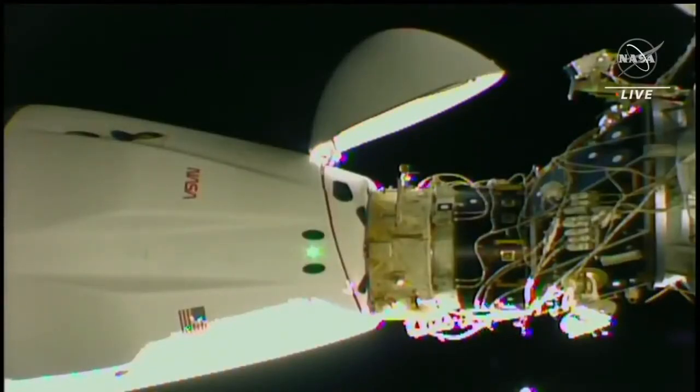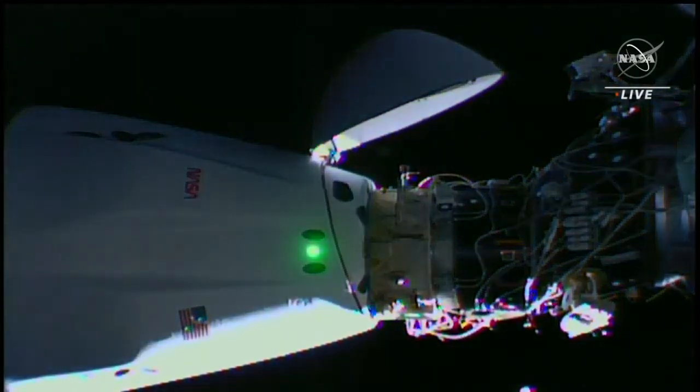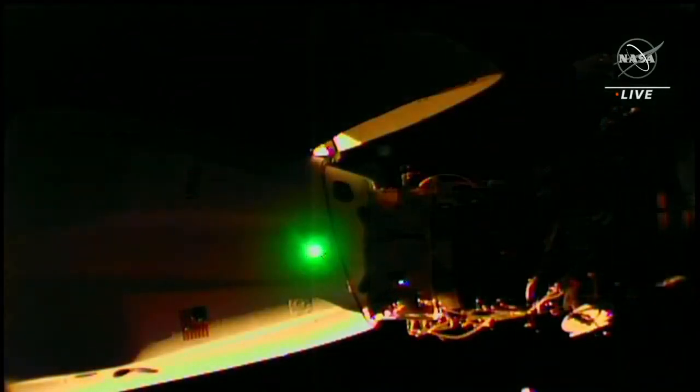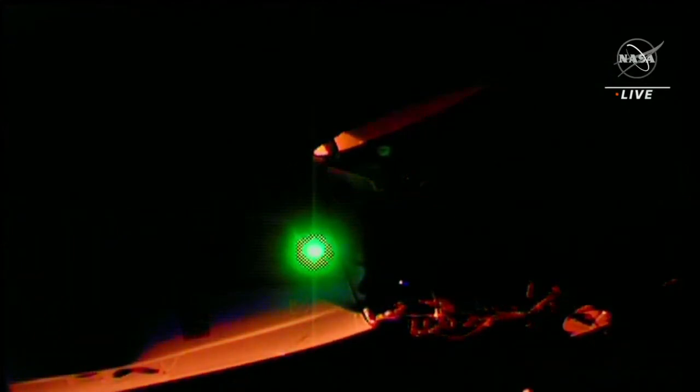And we have our live views back. We are now experiencing a sunset on orbit, which is why you see the screen dimming here.